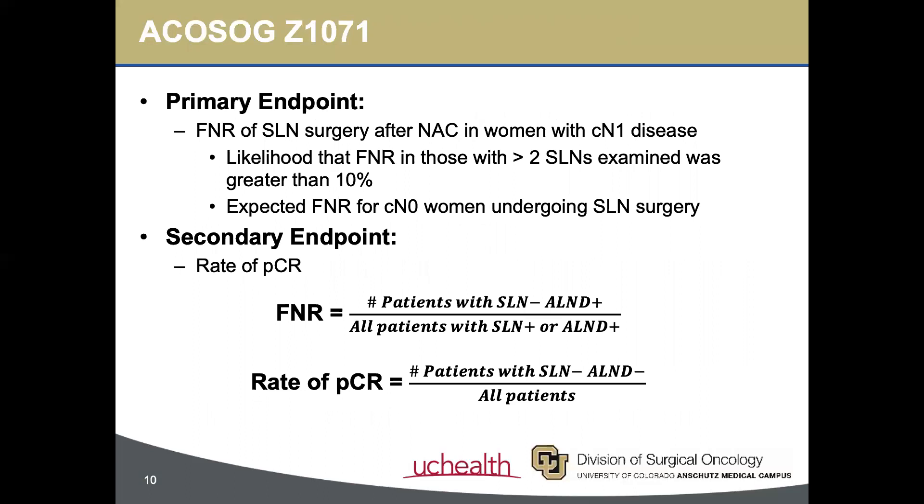With this study, they sought to determine whether the FNR of sentinel lymph node biopsy was less than 10% for women with cN1 disease who had greater than two sentinel nodes examined, which would potentially support the use of sentinel lymph node biopsy over axillary dissection in this cohort.